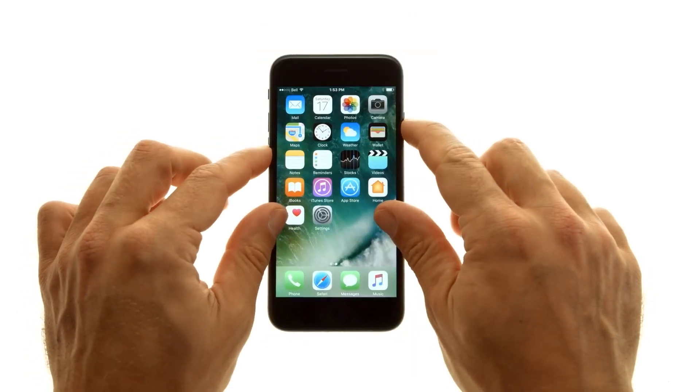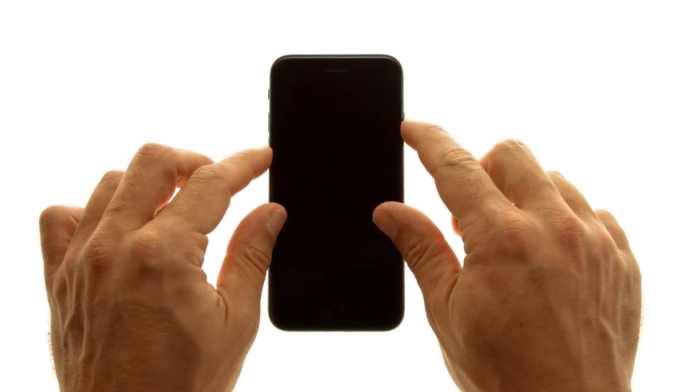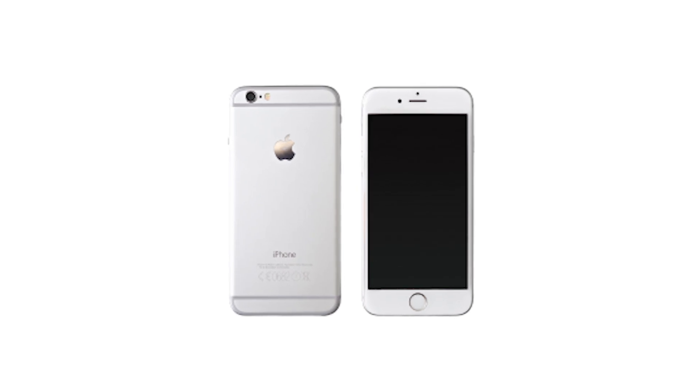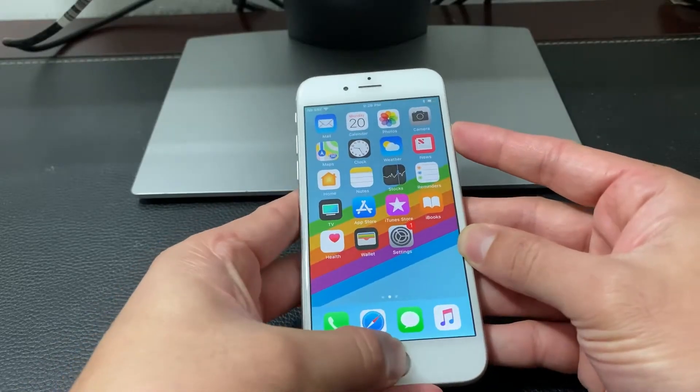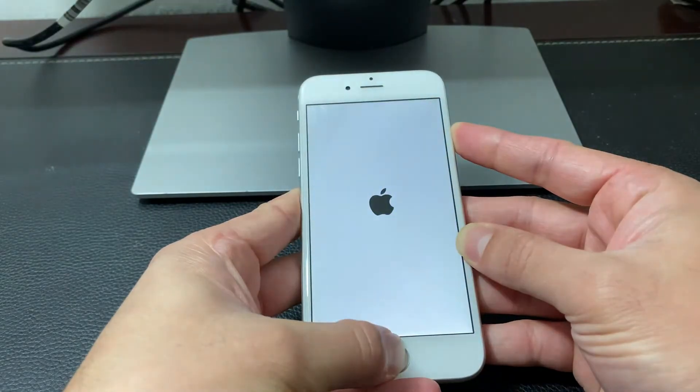For iPhone 7 models, press and hold the volume down button and the side button at the same time until the Apple logo appears. If you're using an older model like the iPhone 6s, press and hold both the home button and the power button until you see the Apple logo.